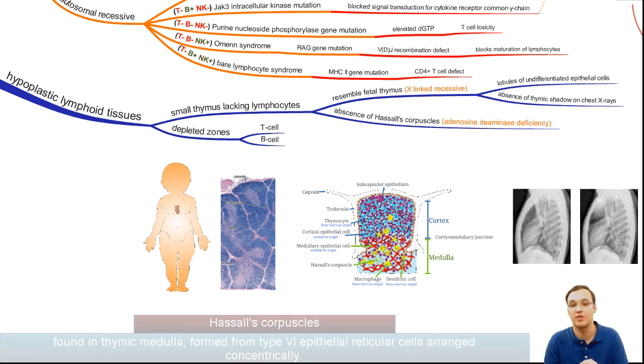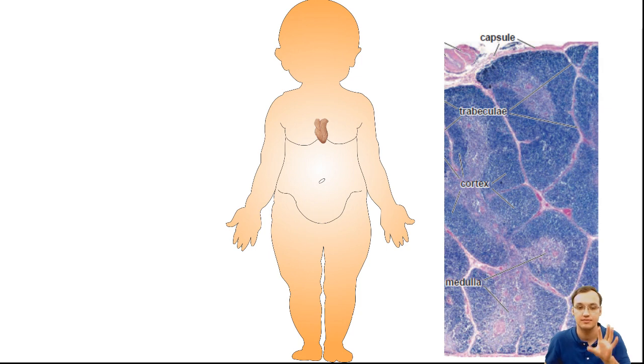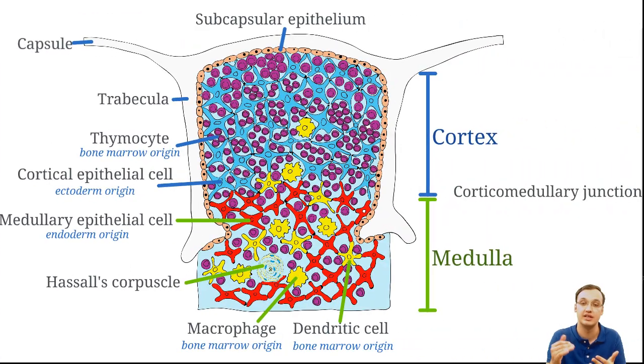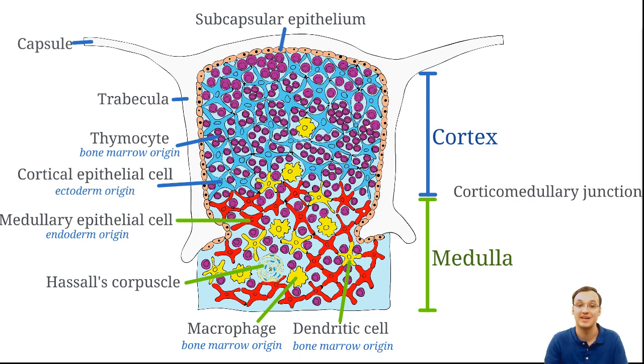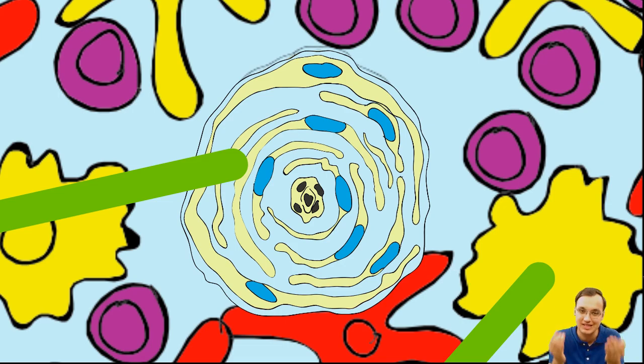There is also absence of Hassall's corpuscles. In the histology of the thymus, you can see the capsule, trabeculae, cortex, medulla forming lobules — the cortex in blue, medulla in green, with the corticomedullary junction between them. Thymocytes mature into T lymphocytes in these lobules. But in SCID, we will not have the same amount of thymocytes or mature T lymphocytes, and we will not have Hassall's corpuscles — those circulated epithelial-type cells.